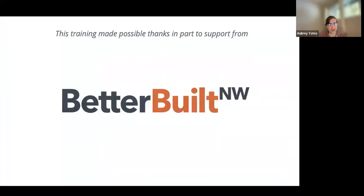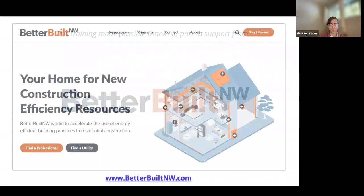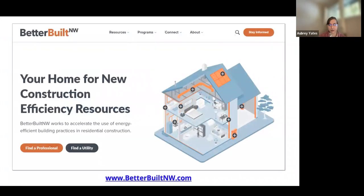I want to take a moment to thank our partners from Better Built Northwest for generously supporting this training. Better Built Northwest's website offers a wide variety of trainings, tools, and resources to support both code and above-code building, as well as directories to help you search by zip code to find an energy rater, utility incentive program, certification program, and other professionals in your local area. It's an excellent resource and we highly encourage you to take a look.